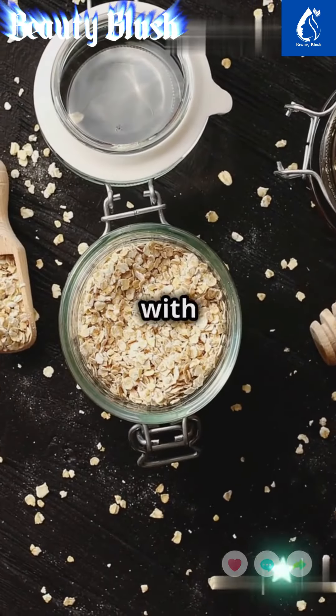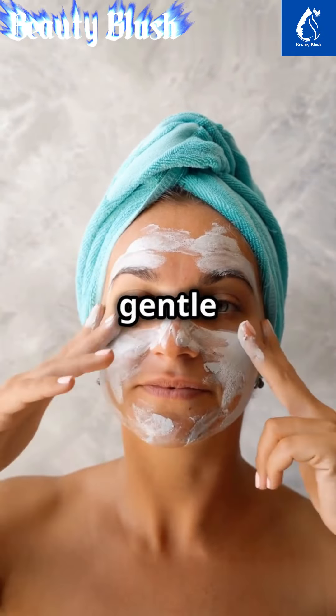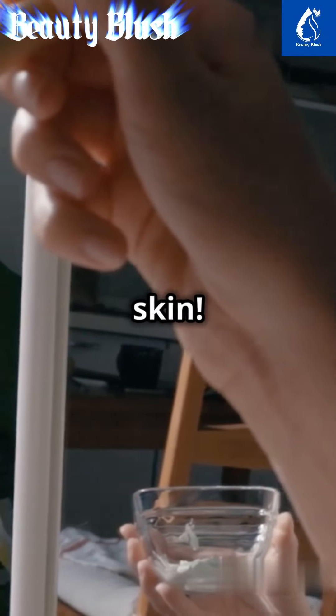Start your journey to flawless skin with our first magic ingredient: oatmeal. Oatmeal isn't just for breakfast — it's a gentle exfoliator that soothes and brightens your complexion. Mix it with a little water, apply the paste to your face, and say hello to refreshed skin.